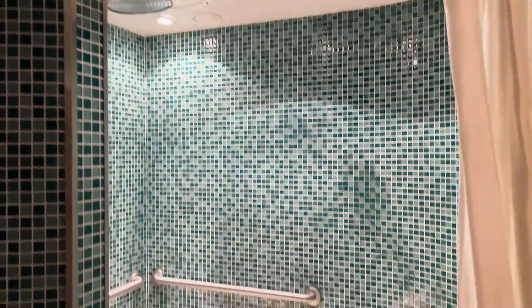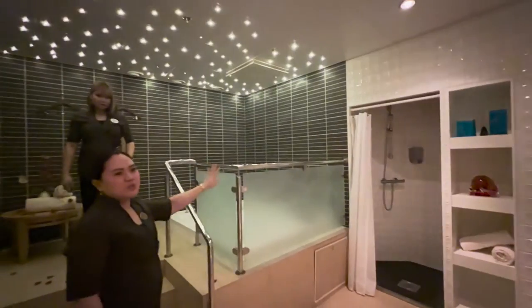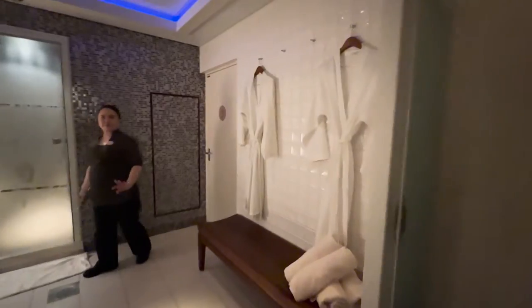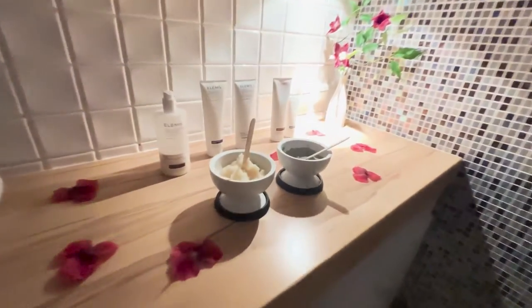There is an add-on that you can purchase — it is the Thermal Suite. You get it for an hour. It is a hot tub, really nice, really romantic. You get to chill out, or you could also add on the mud room option. I've done both on Oasis of the Seas if you want to check out that video.